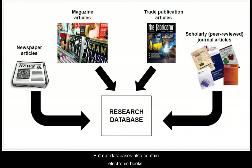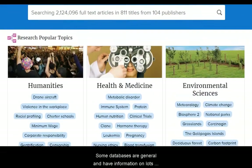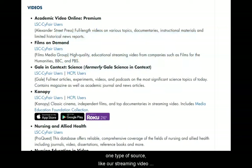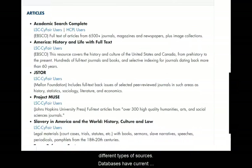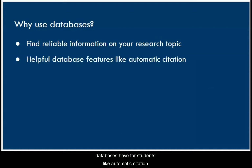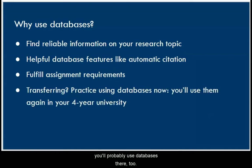Our databases also contain electronic books, reference works like encyclopedias, streaming videos, and images. Some databases are general and have information on lots of topics, while others might be specific to nursing or history. Some focus on one type of source, like streaming video databases. Databases have current sources that are very recent, as well as older sources like historical newspapers. When you get a research assignment, it's a good idea to use the databases to find reliable sources and take advantage of features like automatic citation. Your professors might even require you to use databases, and if you're planning to transfer to a four-year university, you'll probably use databases there too.